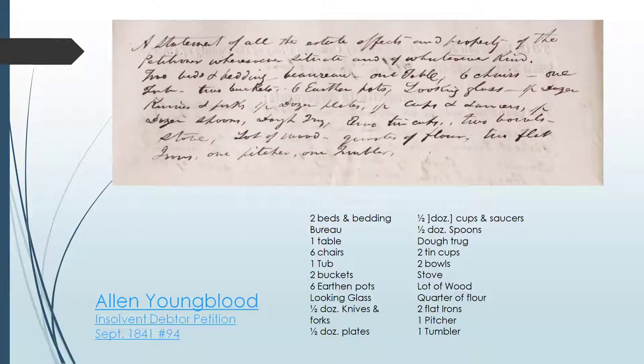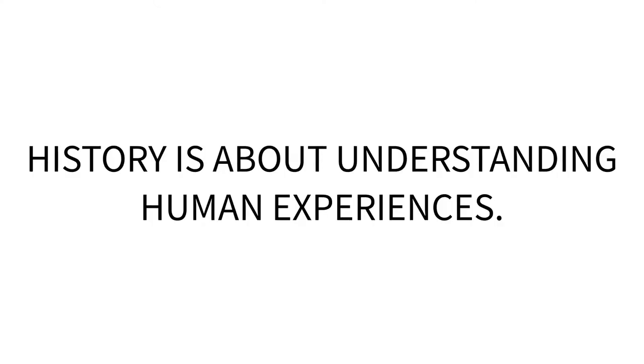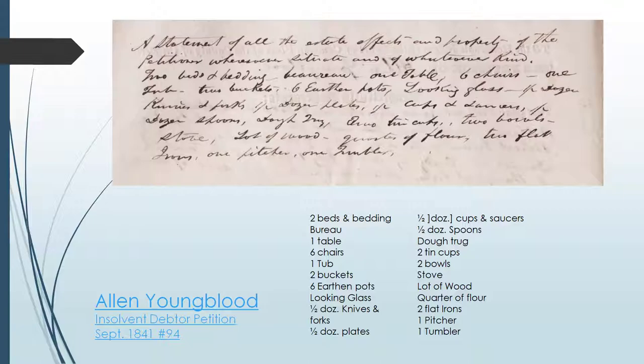Poverty in early America is a historical subject we can study, but we must remember it was a real, lived experience for folks like Alan Youngblood. History is about understanding human experiences. And if we want to know more about poverty in early American history, we need to look at how people experienced that. This inventory of the very bare essentials reveals how poverty personally impacted Alan Youngblood and the material possessions that he could afford. This series of insolvent debtors' petitions is a nice representation of the working class in Chester County.